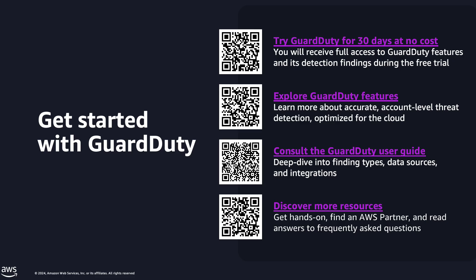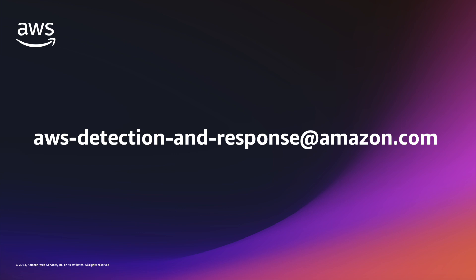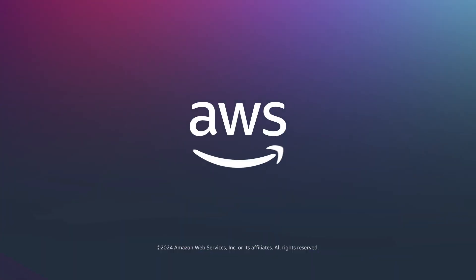That concludes our demo and overview of GuardDuty. I hope you found this information valuable. For more details, contact your AWS account team or email us at aws-detection-and-response@amazon.com.